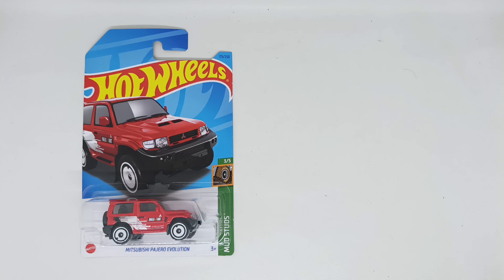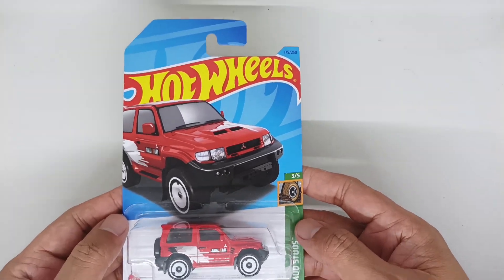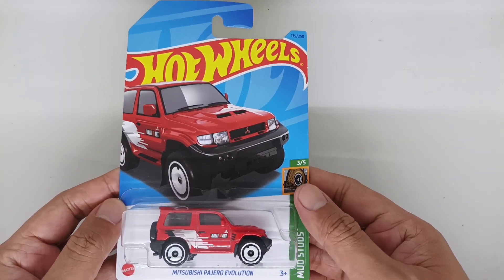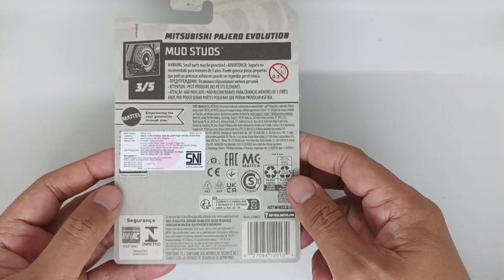This is the front card of this Pajero. As you can see, this is the artwork and this is the Pajero Evolution from inside the bubble. This is the back of the card of the Mitsubishi Pajero Evolution, Mod Stats number 3 from 5.